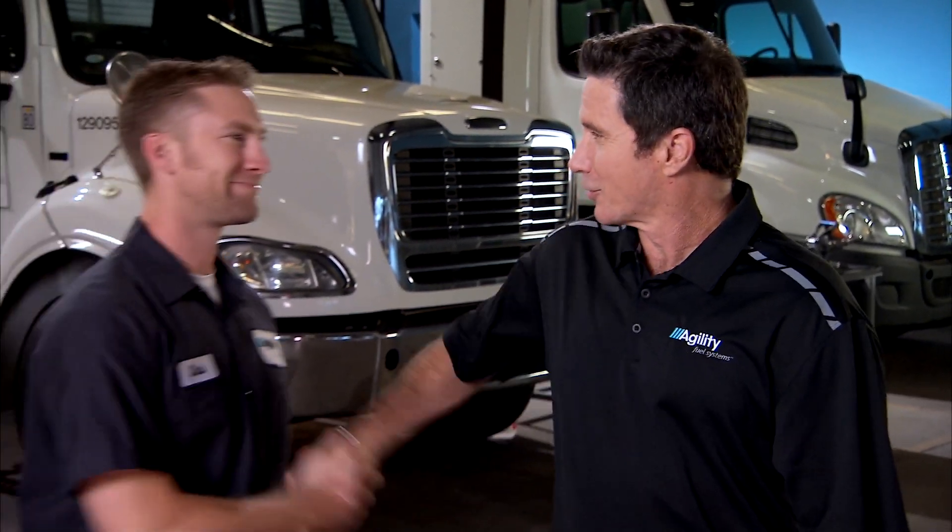Helping me today will be Chris Chokas. Welcome, Chris. Thanks, Tony. Chris is an Agility Service Advisor, and he'll be demonstrating the proper procedures, as well as showing you some of the features and functions throughout this presentation. You ready? Ready. Let's get started.